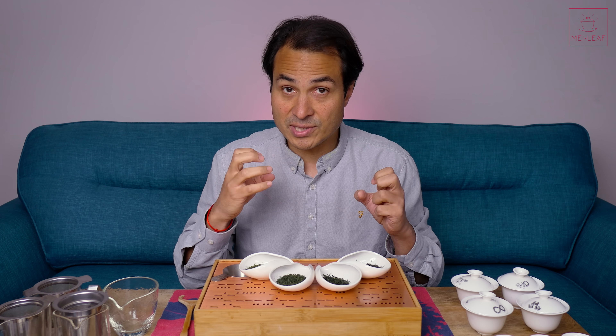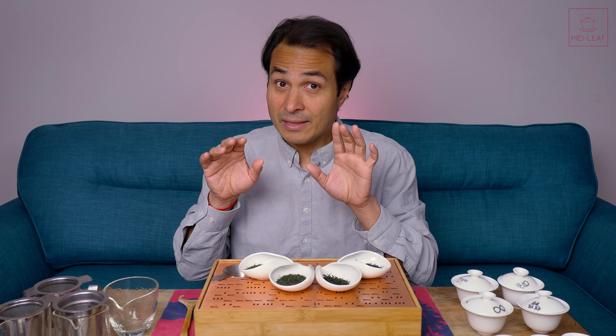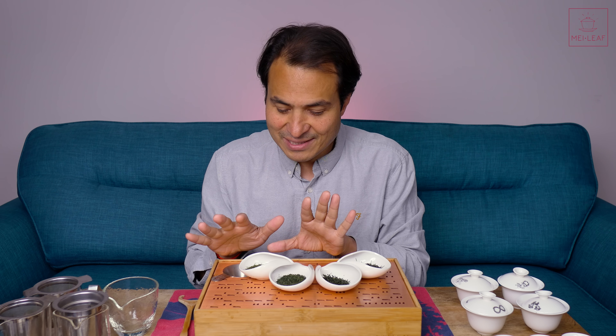What some producers worked out is that if they steam the tea for longer periods than the standard steaming process, they soften and smooth out that astringency. This is our Fukumushi Sakimidori from Kagoshima, the southern tip of Japan, where teas are generally much more gentle and rounded, and because it's close to the coast it has a little bit more of a coastal, sea-salty quality to it.